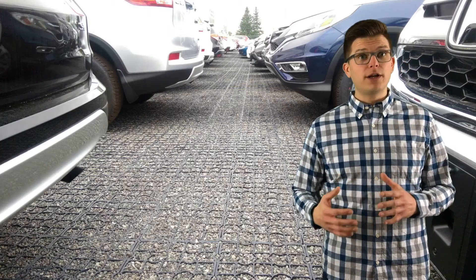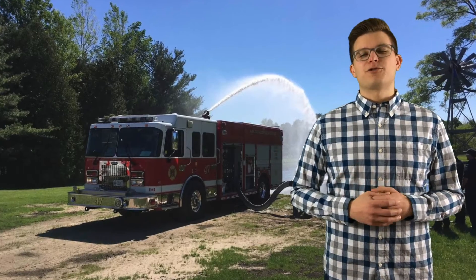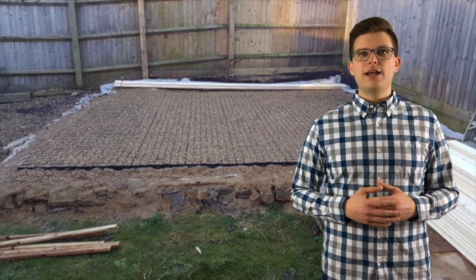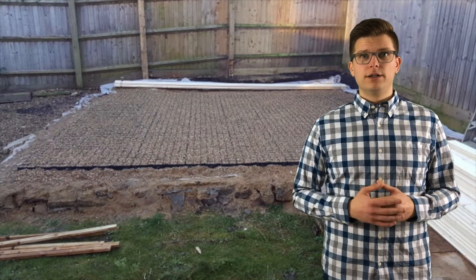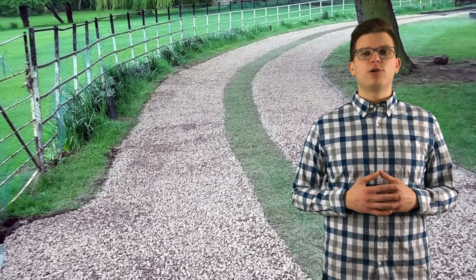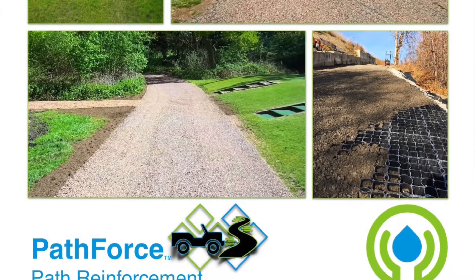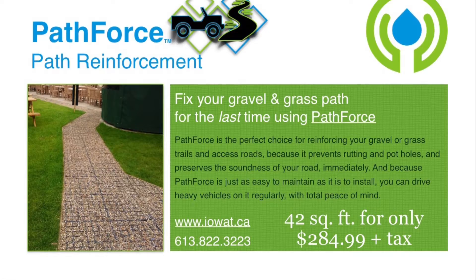From erosion control to permeable parking lots and beyond, we find the way to make it work with our suite of Gridforce products. For smaller and more common projects, like creating a concrete-free base for a hot tub or a storage shed, even driveway extensions and paths finished in gravel or grass, we also provide packaged products of different varieties and sizes that have been bundled to make it easier for you to purchase and install simply and quickly.